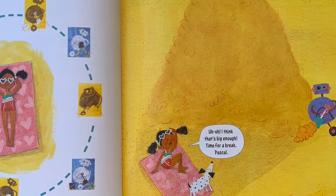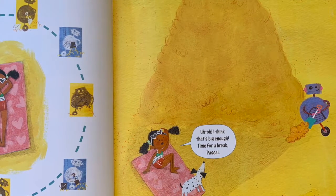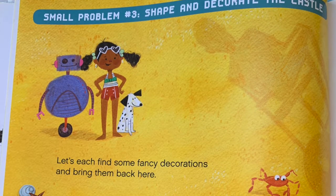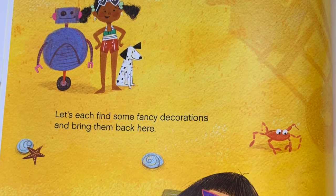I think that's big enough. Time for a break, Pascal. Look at this huge tower he built! Small problem number three: Shape and decorate the castle. Let's find some fancy decorations and bring them back here.